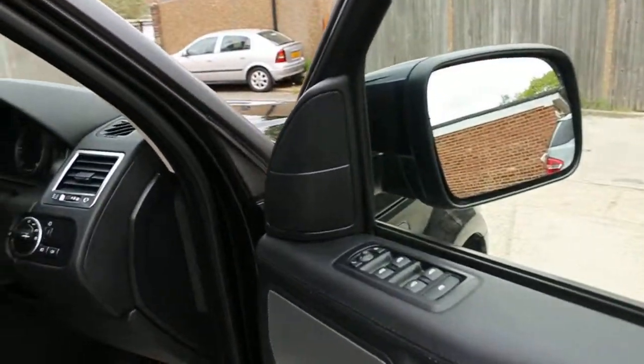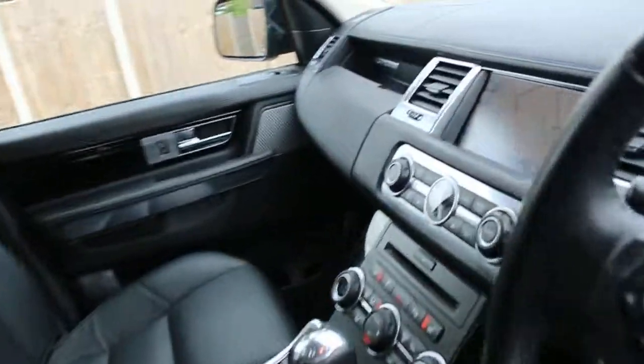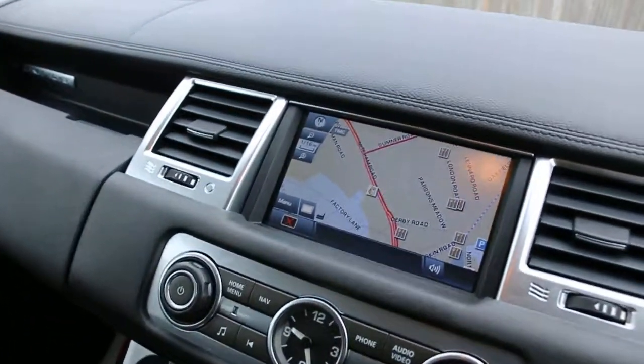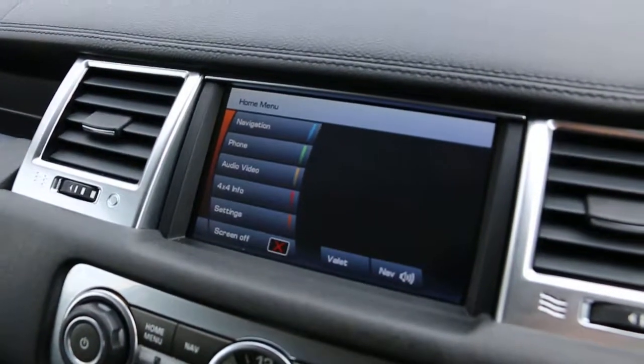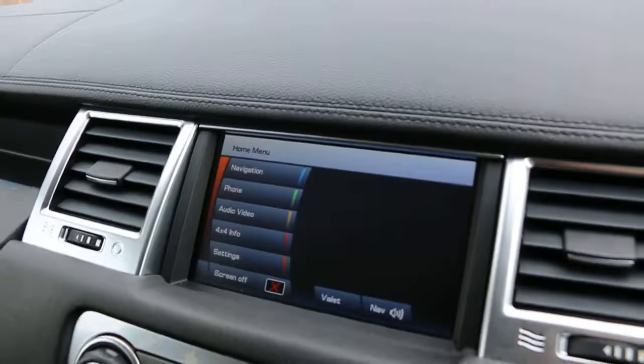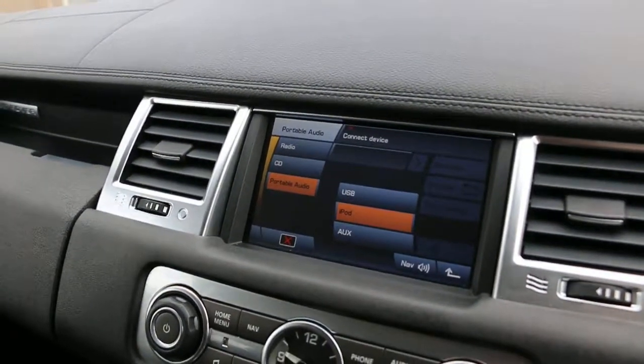4 electric windows, electric mirrors, front auto headlights, full electric seats. The car has satellite navigation, Bluetooth, telephone connection, touch screen, 4WD mode, and USB, iPod, and AUX connection.